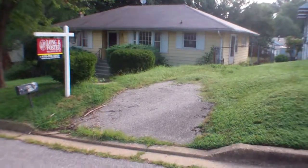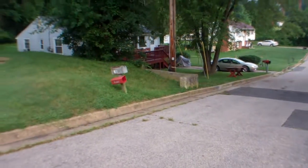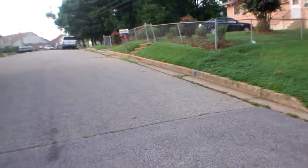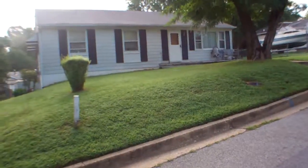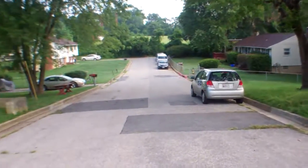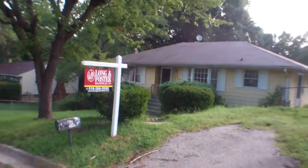216 Parker. Nice quiet street, don't hear any loud highways anywhere around. Houses are pretty well kept surrounding us. It's a dead-end street, so low traffic. That's our driveway here — looks like it's a little overgrown with grass.